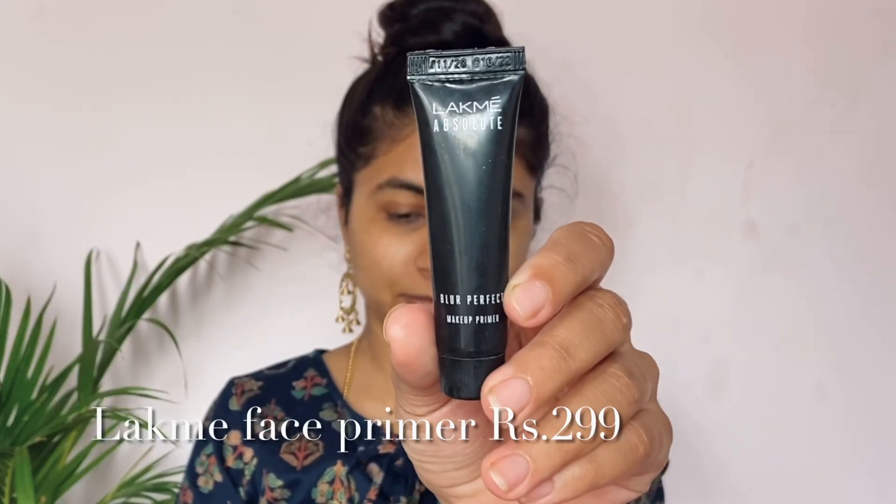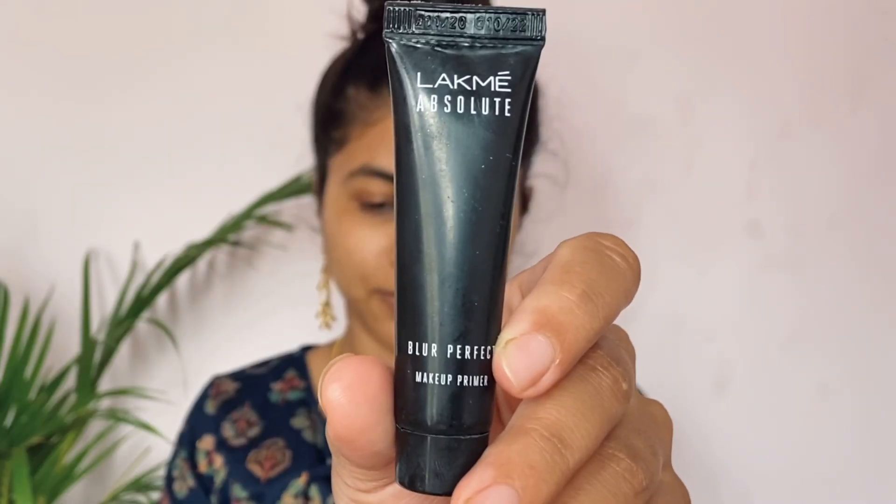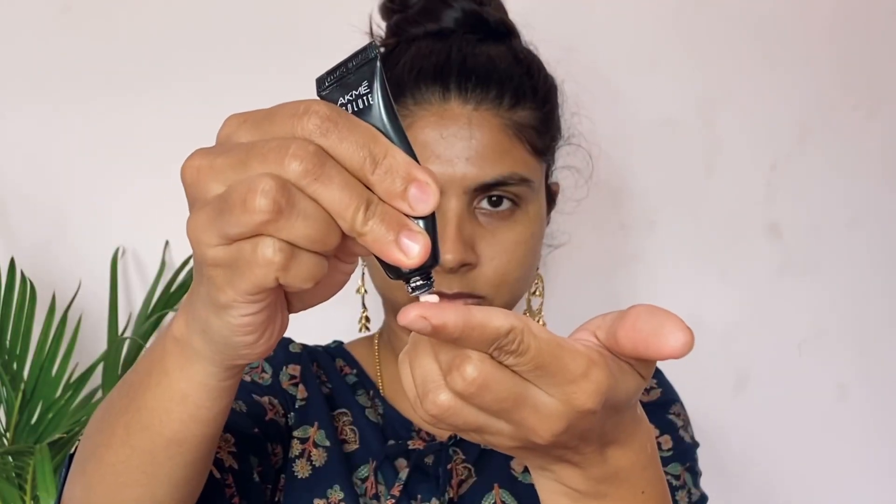I am using LACME face primer. This is a mini face primer — one of the best drugstore and affordable primers. It is a silicone-based and creamy primer that blurs pores. It blends perfectly into your skin, giving you a smooth, even texture and a flawless blend.